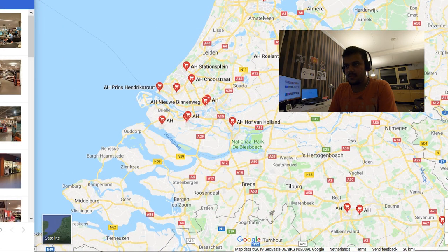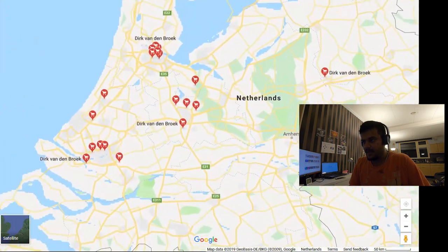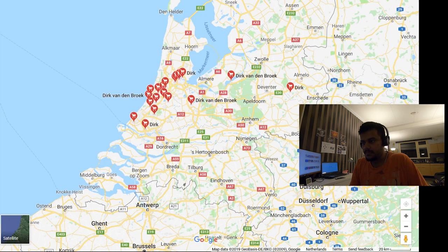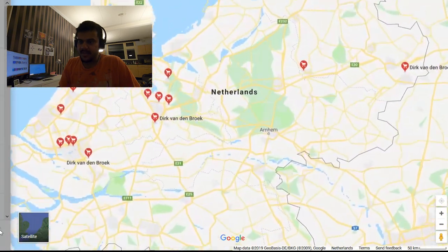Let's go to Dirk. As I mentioned, Dirk is in the upper half of Netherlands — above Eindhoven, above Breda, Tilburg, and Dordrecht. Dordrecht could unofficially be called the center. Dirk is mostly in the northern half; you won't find it in the south. Where I'm living now, I don't have any Dirk near me.